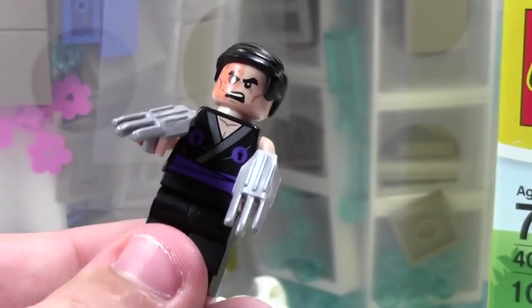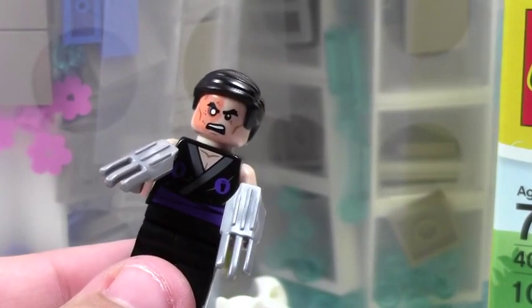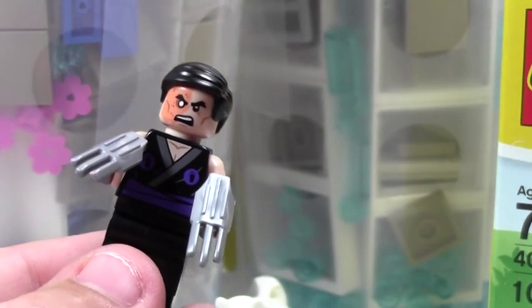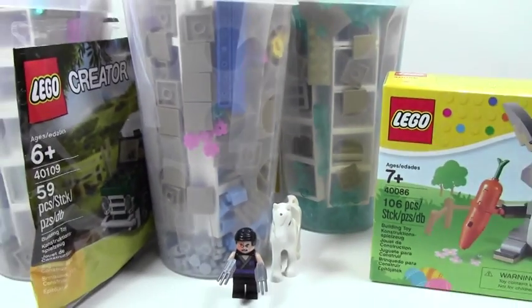We were watching all these people buy things. One lady was there buying the Pet Shop set, and she asked how do you get the Mini Cooper polybag. They told her you had to buy the Mini Cooper. So she went and got it off the shelf and bought a full Mini Cooper set just because she wanted the Mini Mini Cooper polybag.